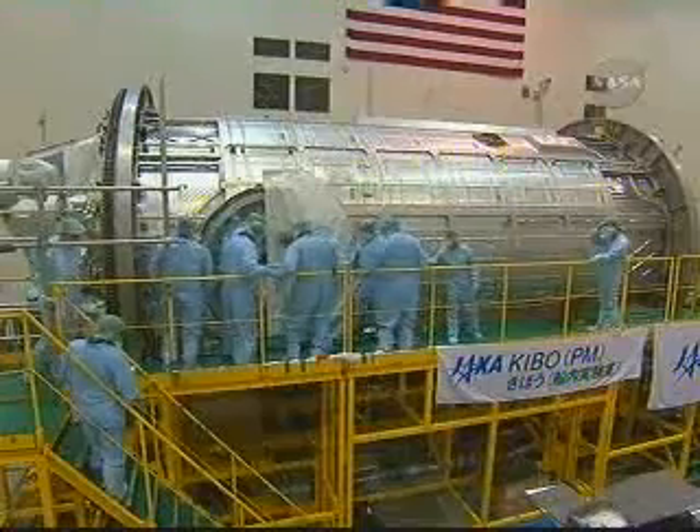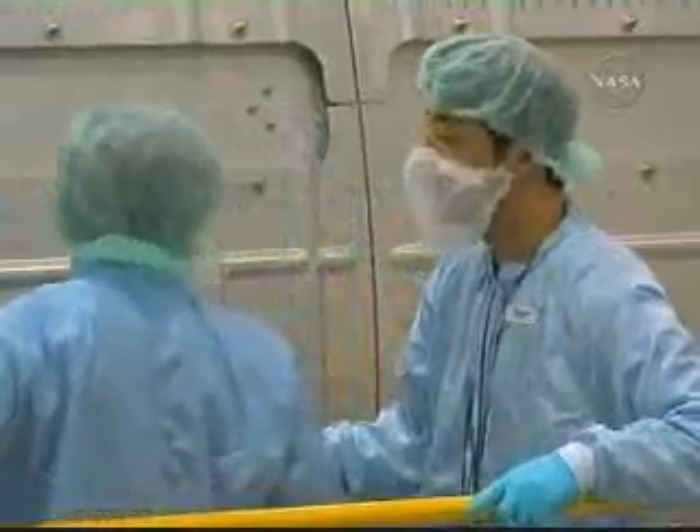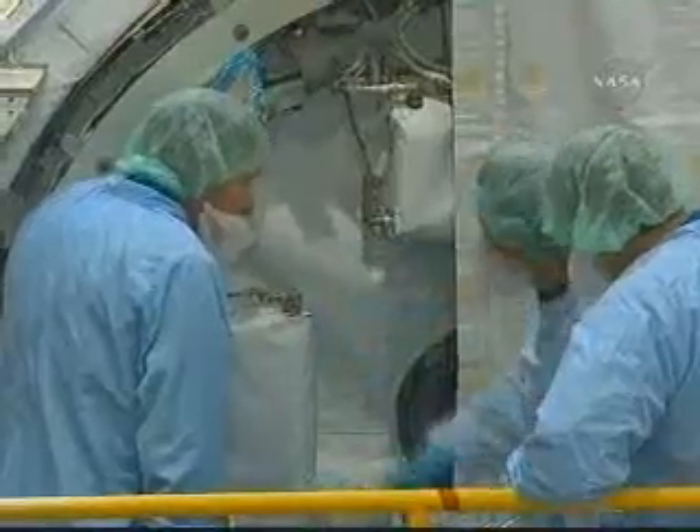Here's a shot of the crew working on the module at KSC. They have a chance to work with the actual hardware itself to give them better experience with what they'll have to do on orbit.